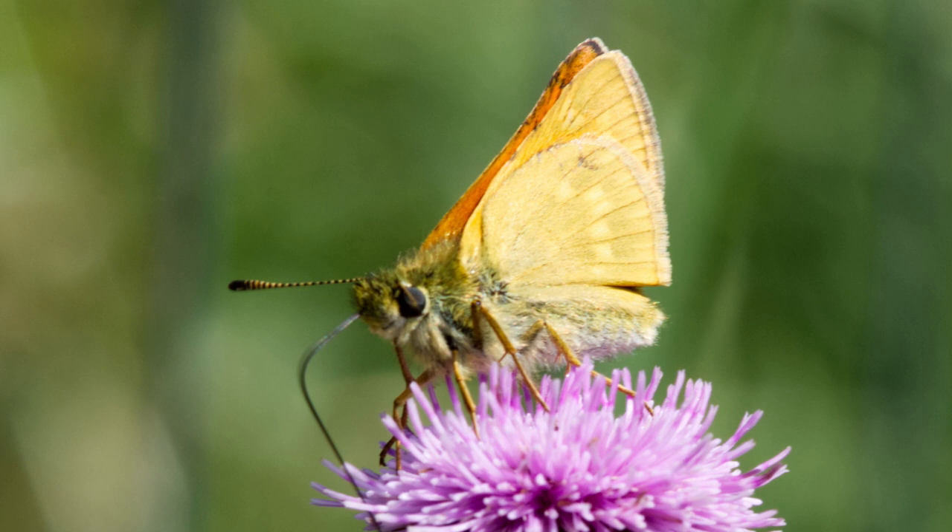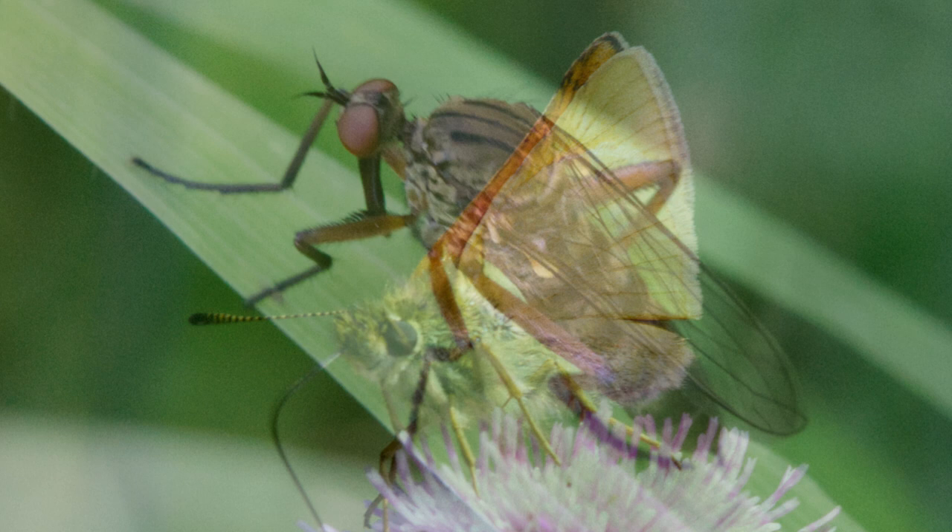I believe this is a large skipper sitting on the flower of a thistle.